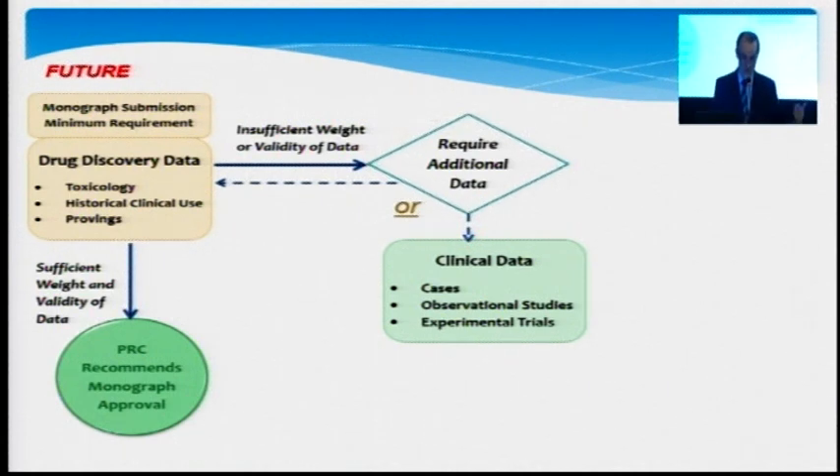In line with the new guidelines over the last three, four years, on the basis of high quality provings, there are monograph approval recommendations, and monographs have been approved. But of course, there is this other track where there is insufficient weight or validity of the data, and additional data is required.